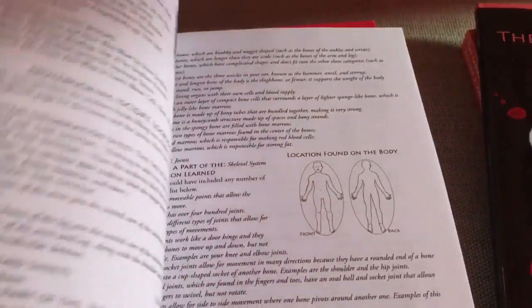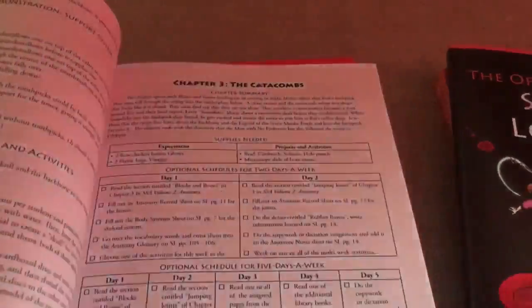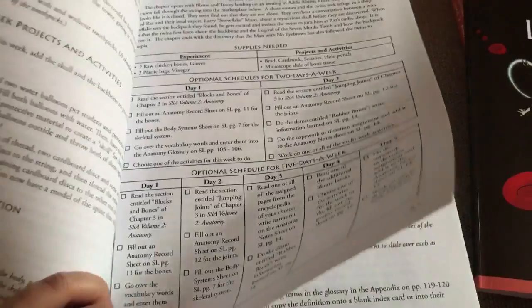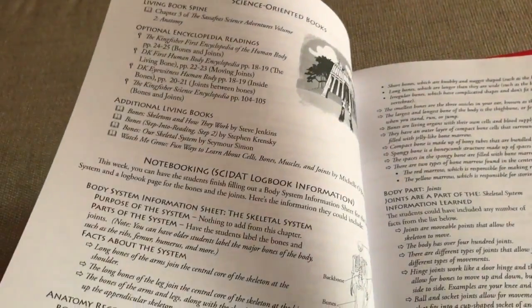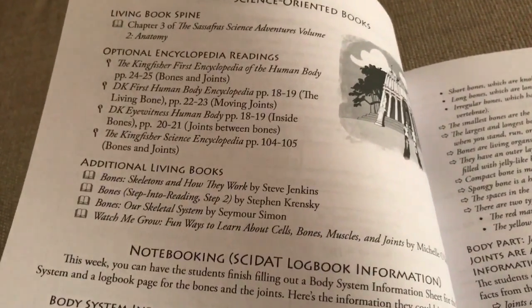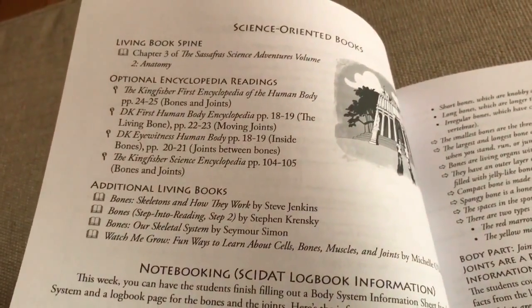This is my teacher's manual. This program is by Paige Hudson. In here we have all the lessons. Usually I cover a lesson in two days — they span it within five days, but I found one to two days covers most of it. I'm not sure if that will be the case for anatomy; that was the case for zoology. Over here we have the encyclopedia readings.